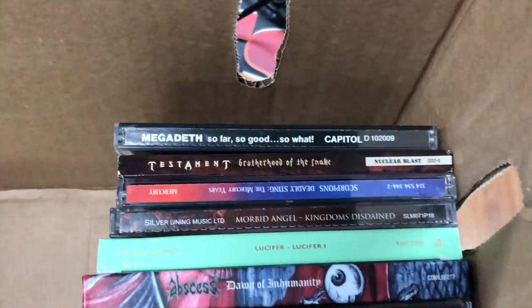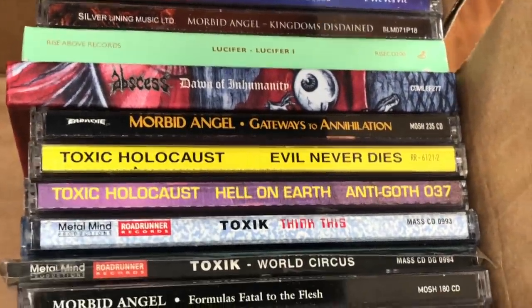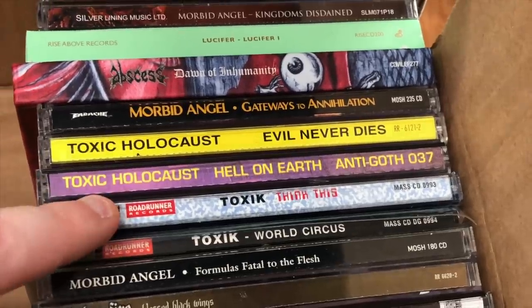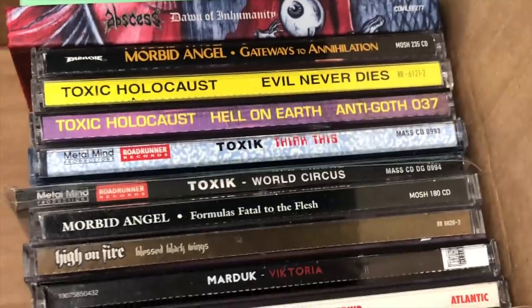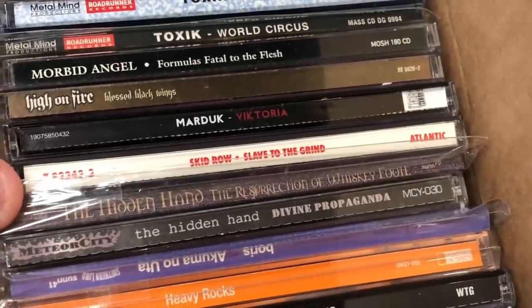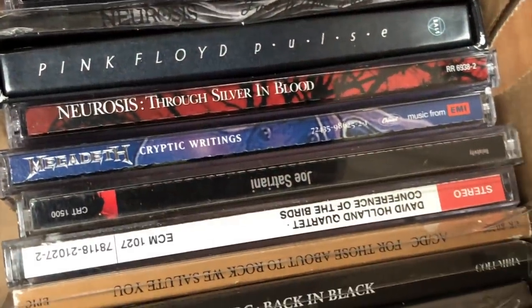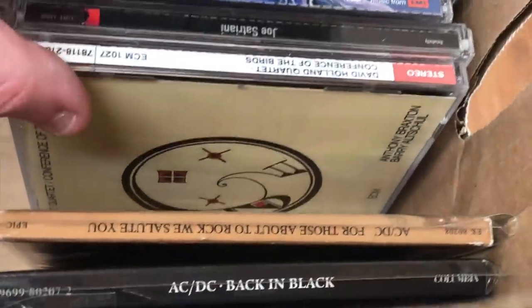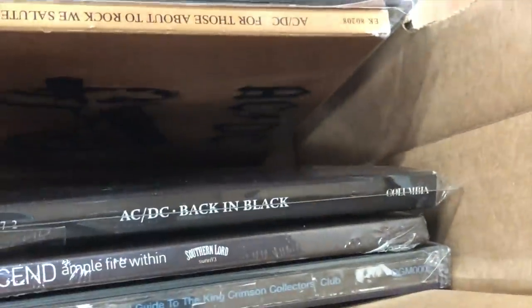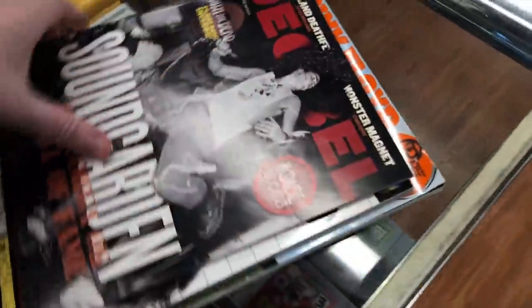These are the CDs - there's really good stuff in here: Megadeth, Testament, Scorpions, Morbid Angel, Lucifer, Abscess, a couple of Toxic Holocaust - those two Toxic ones are like 30 bucks each, which is pretty cool. Another Morbid Angel, High on Fire, Marduk, Skid Row, Hidden Hand, a couple of Boris, Motörhead, Neurosis, Pink Floyd, another Neurosis, another Megadeth, Joe Satriani, some classical one, AC/DC, and then Ascend and a King Crimson Collector's Club thing.